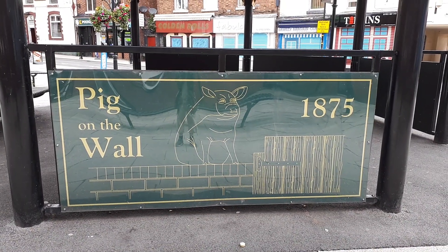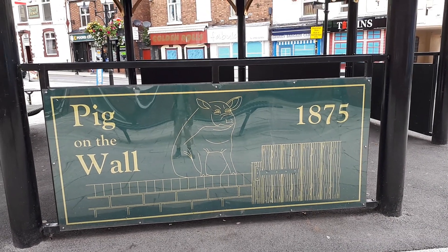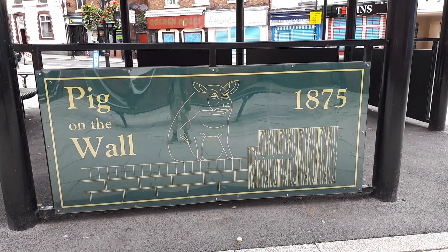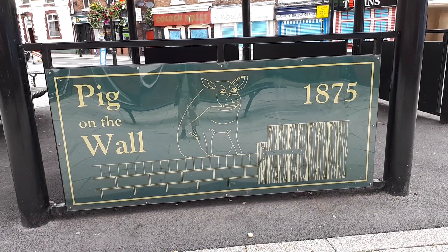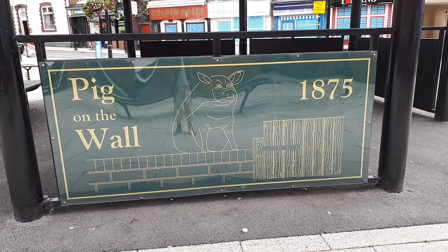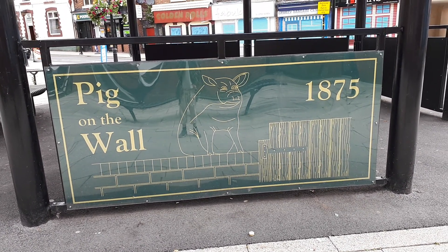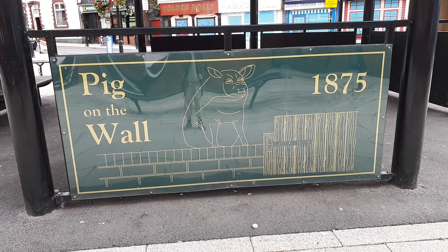Big on the wall, 1875 — I really don't know what that's all about. If anyone has any idea what it's meant to be about and what it's for, please let me know and leave a comment in the comments box below.